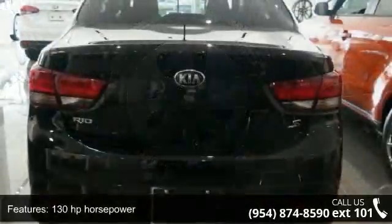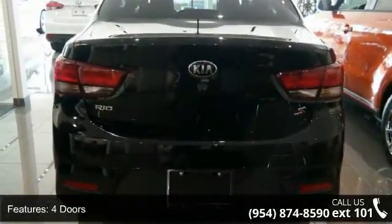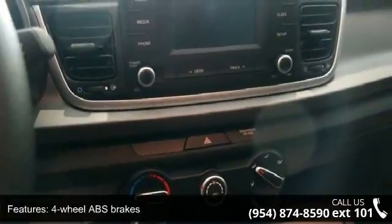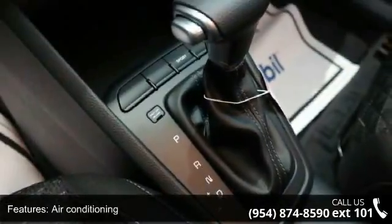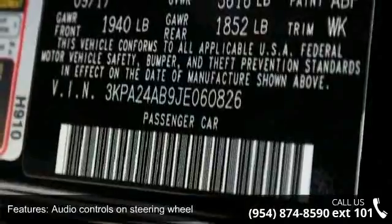Some of the top features included with this vehicle are 130hp, 4 doors, 4-wheel ABS brakes, air conditioning, audio controls on steering wheel, automatic transmission, Bluetooth, clock, in-radio display, cruise control, and dust-sensing headlights.